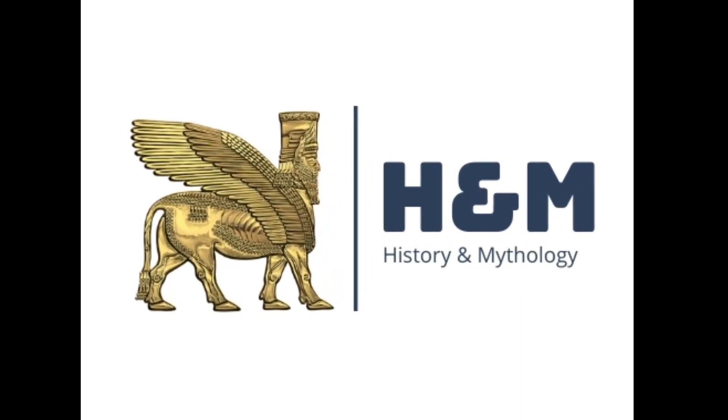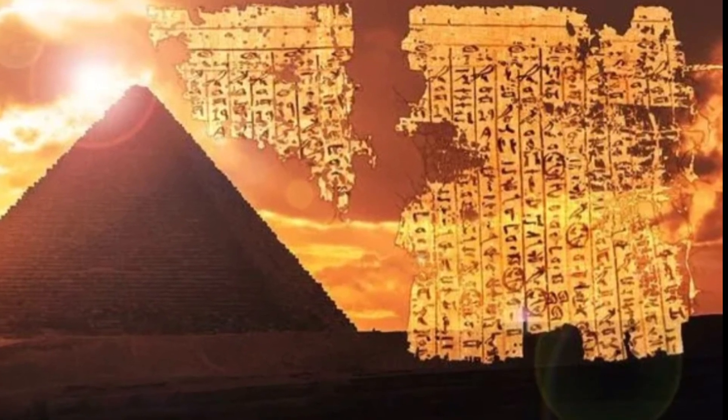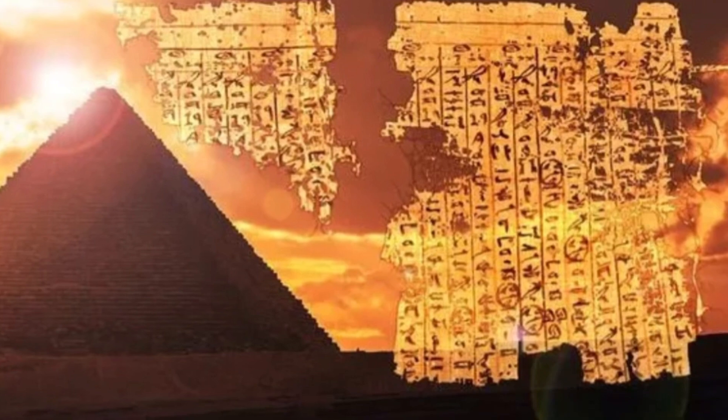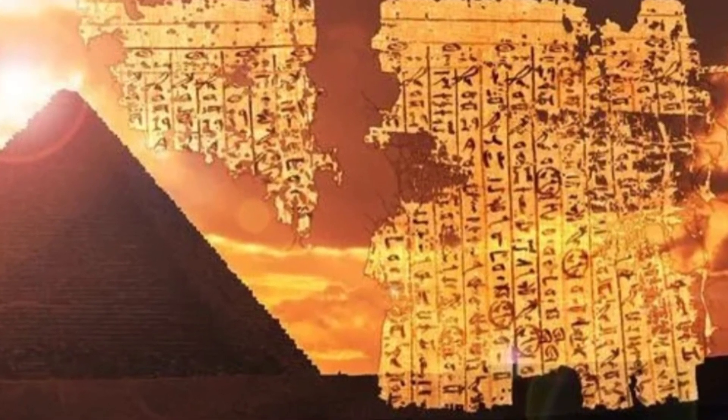Hello Friends, welcome to History and Mythology. In today's video, we are going to discuss about the discovery of the oldest papyrus ever found, which explains the transportation of stones of the pyramid of Giza.